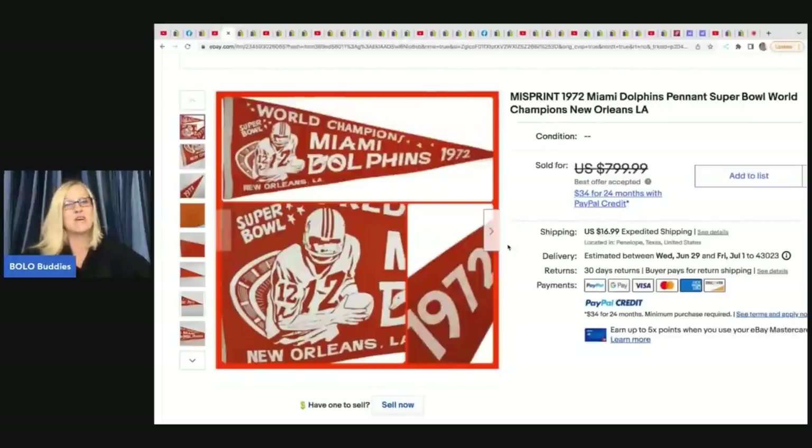Anyway, he got this at an estate sale for $5 and he flipped it for $450 plus shipping.